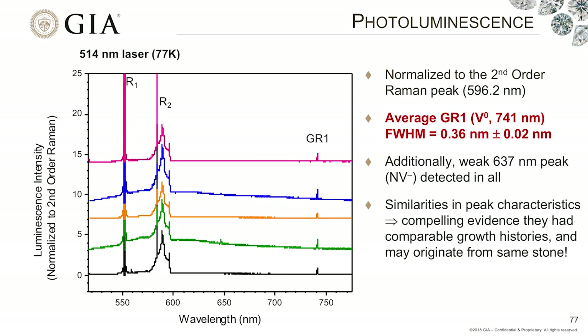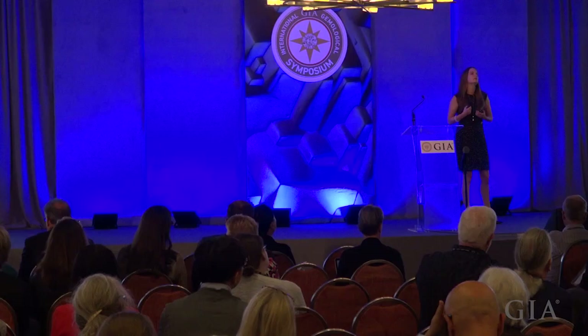Using the 514-nanometer laser instead, we can sample different defects present in the material. In this case, the only thing we really saw was a GR1 center — just a vacant lattice site — and additionally, very weakly, a 637-nanometer peak associated with the nitrogen-vacancy center. The similarities in peak heights and peak widths give us very compelling evidence that these five stones are, in fact, part of the same rough, or at least were formed in identical conditions.